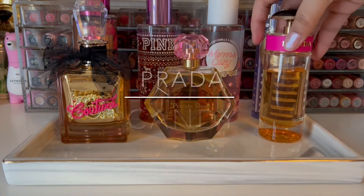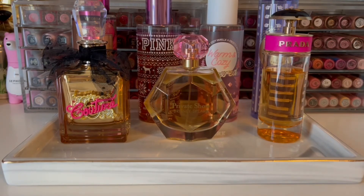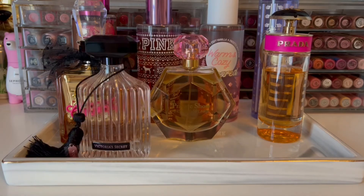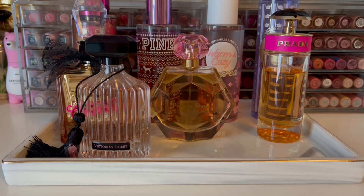Next is Prada Candy, which is a gorgeous caramel, powdery, musky scent with a base of vanilla and benzoin — one of my all-time favorites. Next we have Intense from Victoria's Secret, which is a beautiful plum saffron scent over praline with a light soft hint of coconut.